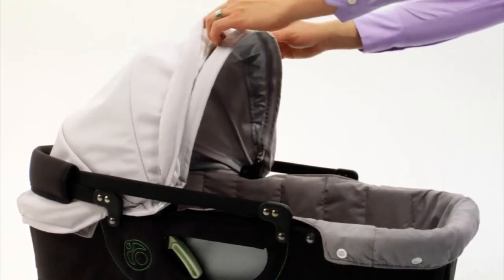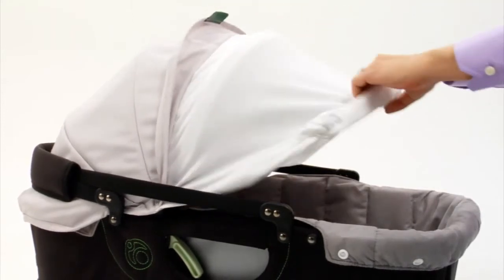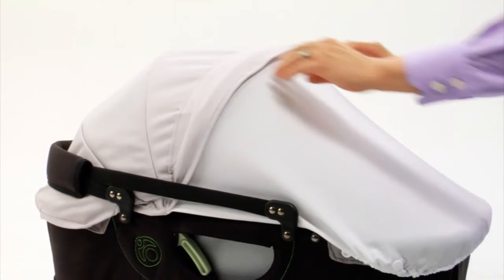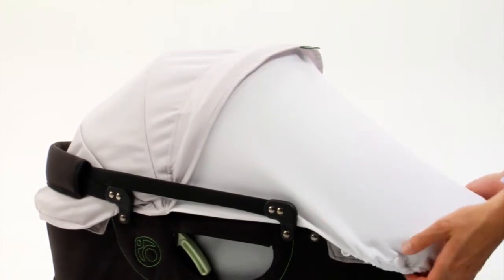Like our infant car seat, the bassinet has a UV sunshade. It also has a full sunshade extension, which we like to call the paparazzi shield. Both offer 100% UV protection.